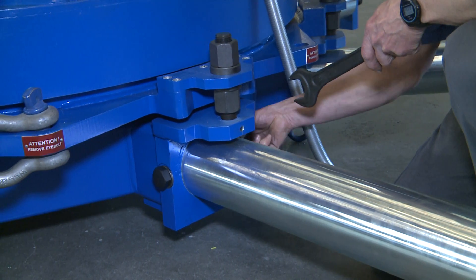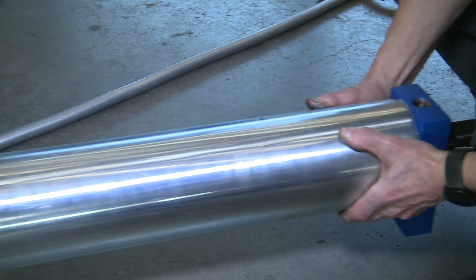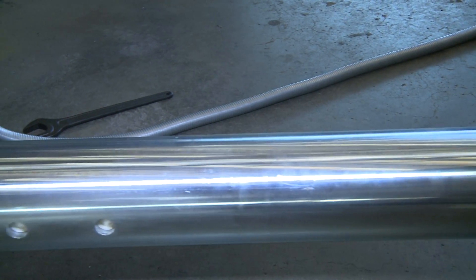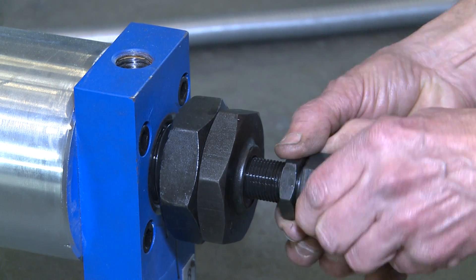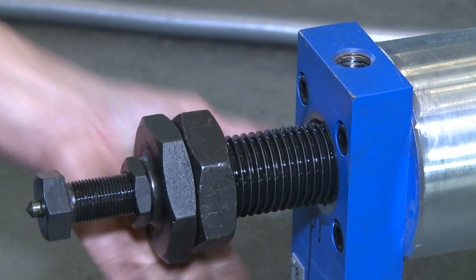In order to adapt the machine to process different flange diameters, eight clamping arms can be roughly positioned, fixed and adjusted to the diameter using adjustment screws.